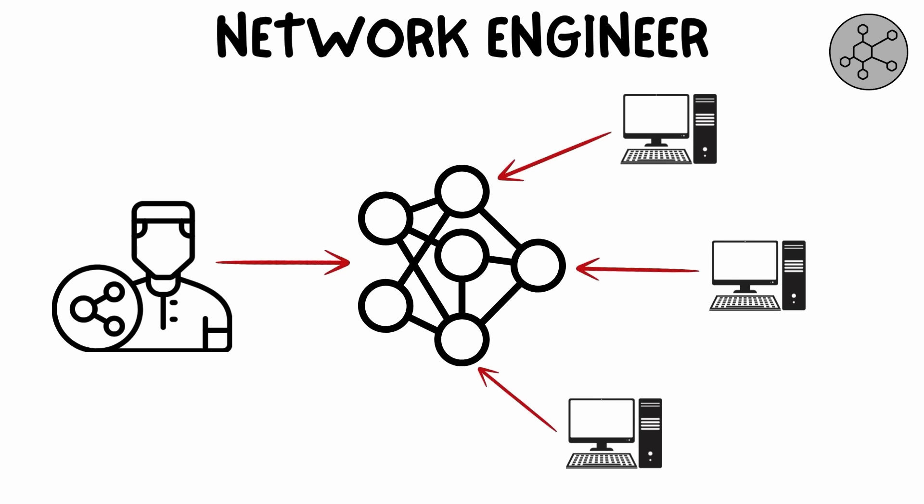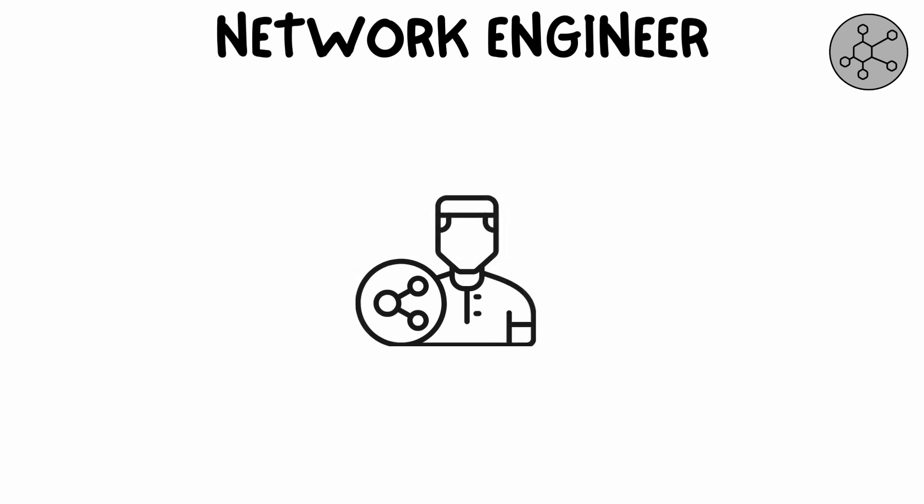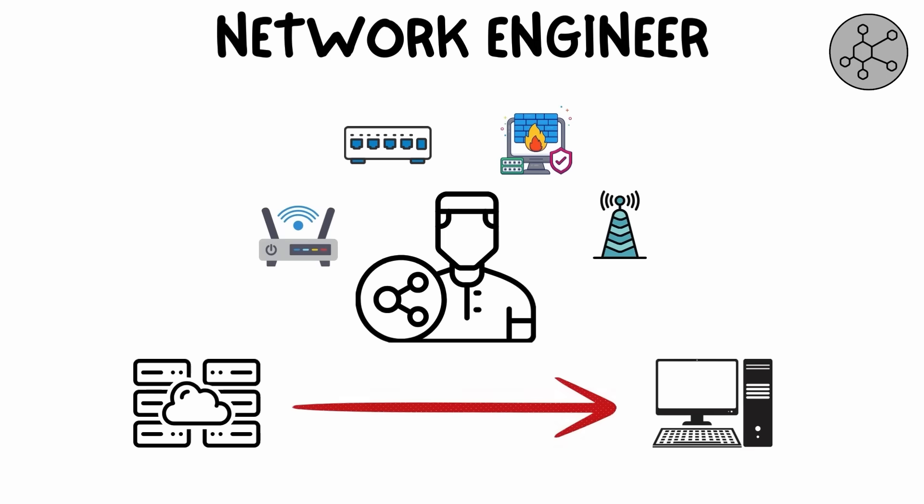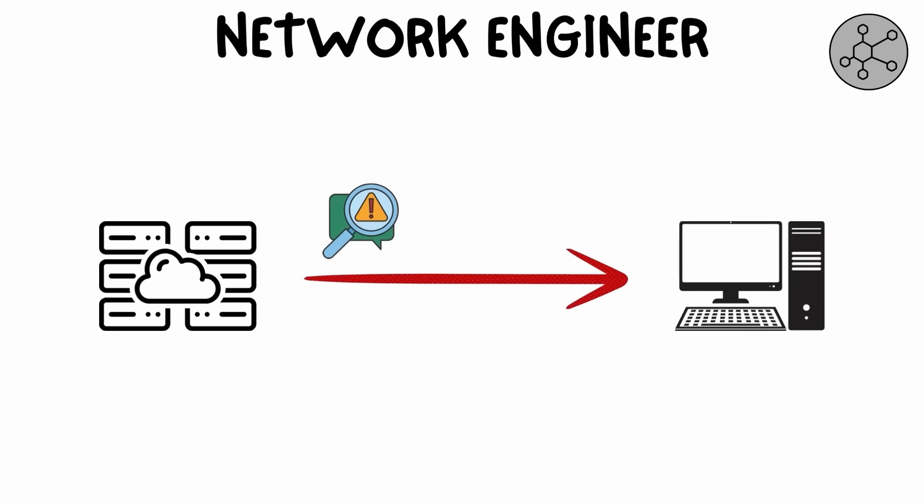A network engineer is responsible for designing, implementing, and managing the networks that connect devices within an organization. They work with routers, switches, firewalls, and wireless access points to ensure that data flows smoothly across the network. Network engineers also troubleshoot issues, manage network security, and optimize performance to ensure maximum uptime.